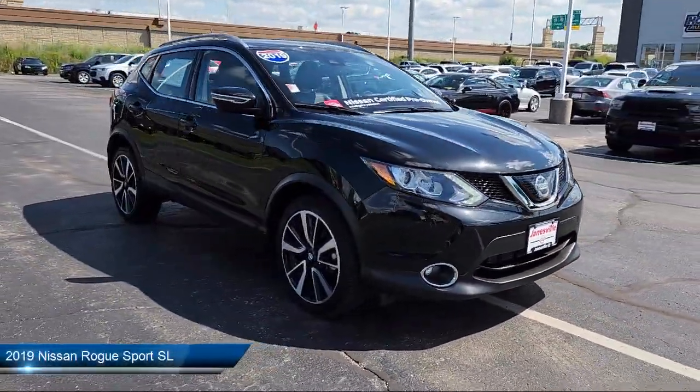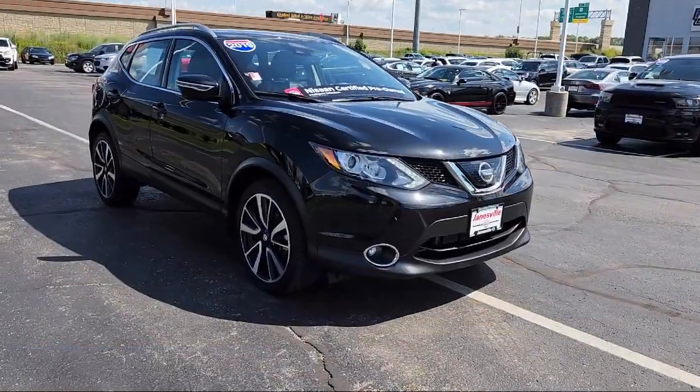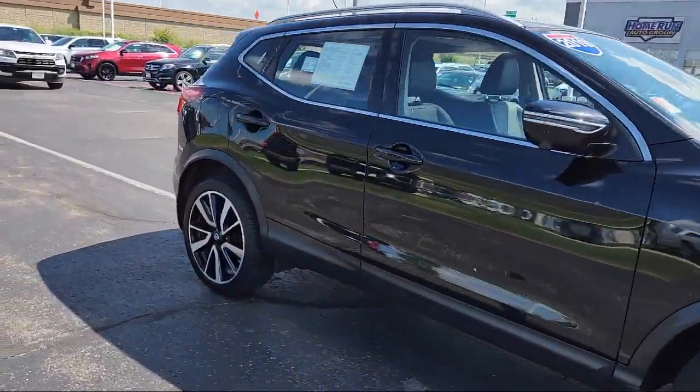It comes equipped with smart device integration, navigation, front collision mitigation, lane keep assist, heated front seats, and LED headlights.